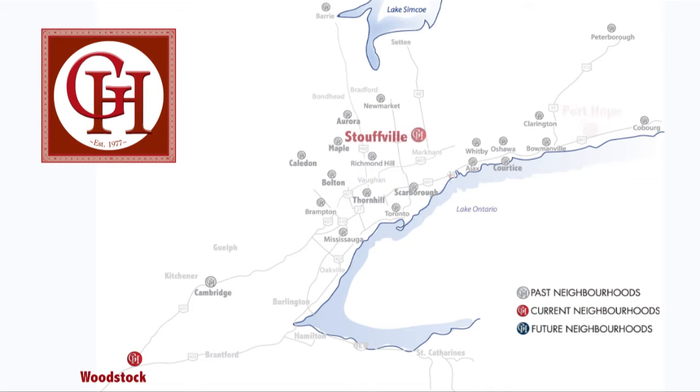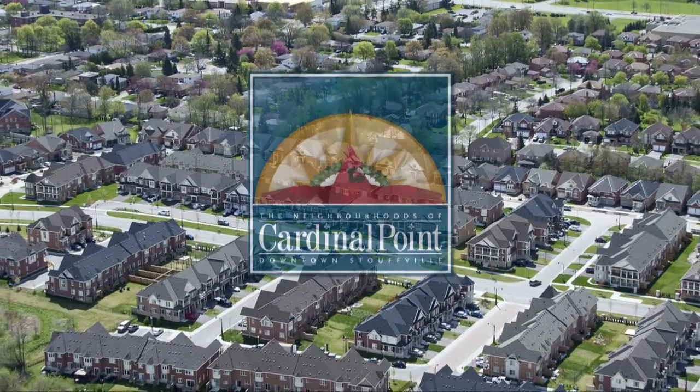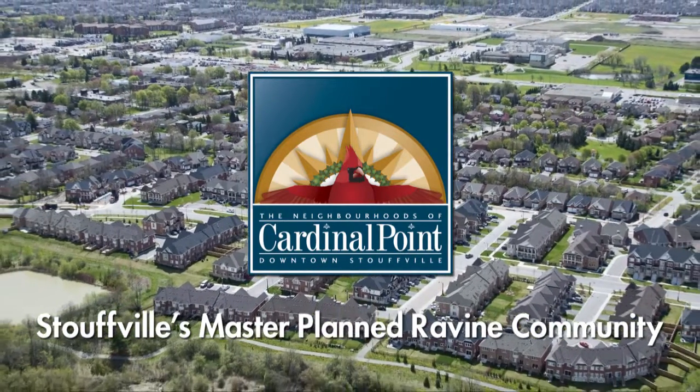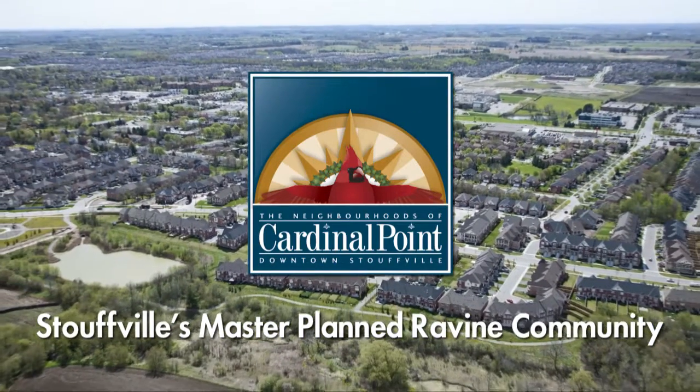Over the past three decades, in some of the most desirable communities across the province, more than 7,000 families have come home to Geranium Homes' quality and value. Today, at the neighborhoods of Cardinal Point and Stouffville, Geranium Homes has raised the bar yet again with the company's first offering of all-new two-story single-family homes.